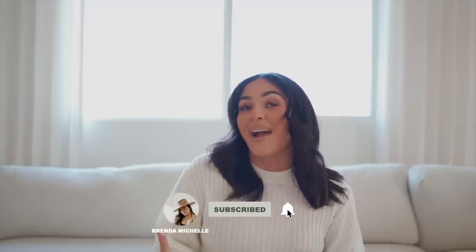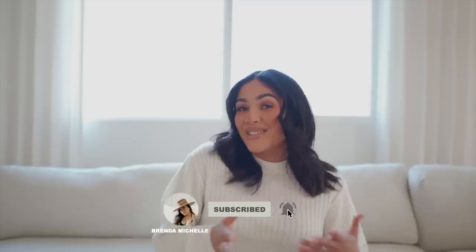Welcome to my channel! My name is Brenda Michelle. If you love everything home decor, you're in the right place. Today we are going to Home Goods — this was a really good trip, so get comfy. It's a shop-with-me slash haul, so stay till the very end. Give this video a thumbs up if you love Home Goods, and don't forget to follow me on Instagram and TikTok. Subscribe if you're not subscribed. Let's get started!